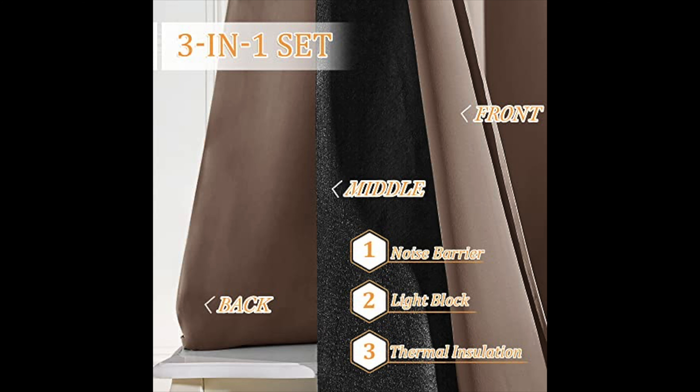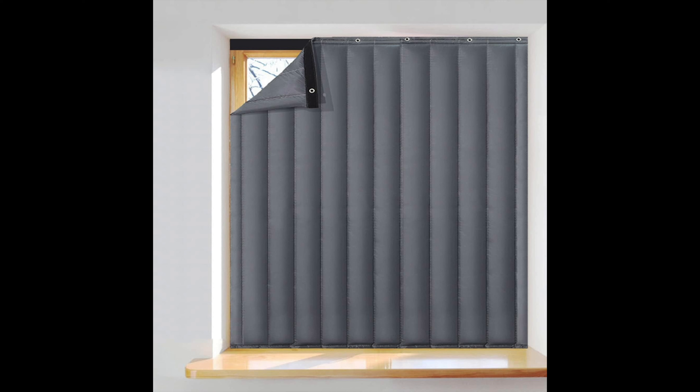Number twenty-three is sound deadening curtains. These have three layers — in the middle is a piece of black felt that blocks sunlight and also helps block and absorb noise. Number twenty-four is a window panel, similar to an acoustic door panel. You just velcro it onto the window casing and it cuts down on noise coming through the window. These cost a few hundred dollars.